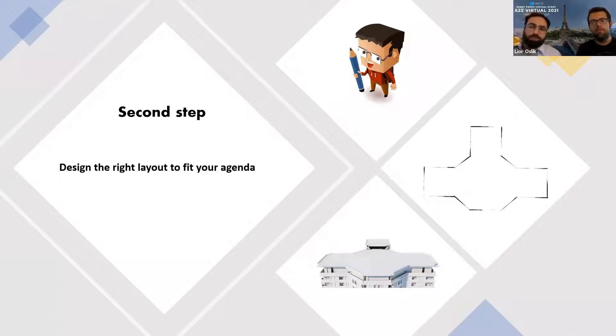Our second step is to design the right layout. When I came to sketch the layout of the A-to-Z event, I drew a layout that would fit our agenda. On the one hand, it needs to be simple and have available locations on the platform. On the other hand, I don't want to compromise on my graphical vision. I determined the right size for the environment — I don't want it too big or too small — so everyone can navigate properly to any location they want.